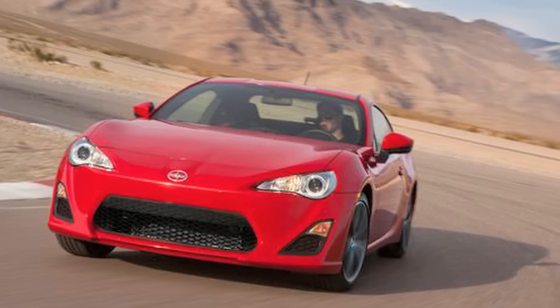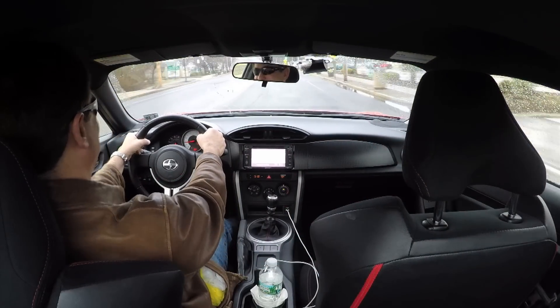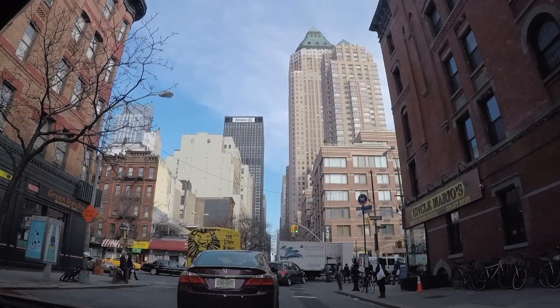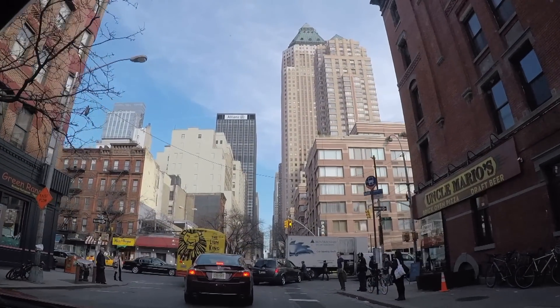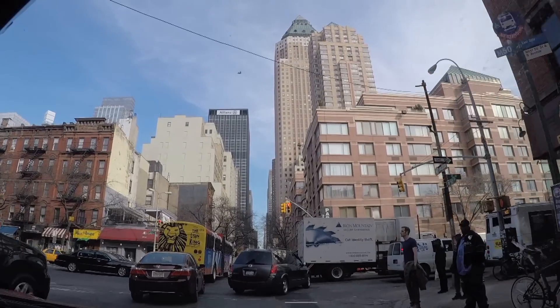The gas tank on this 2,700-pound car is only 13.2 gallons. While I enjoy driving a manual transmission, I'm starting to feel like I'm lamenting the passing of the crank start. While the 6-speed gearbox isn't as smooth as some competitors, I would still enjoy it over an automatic transmission.